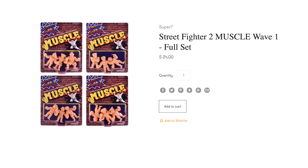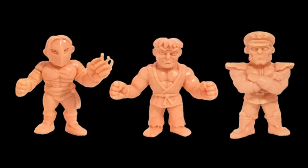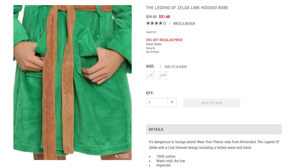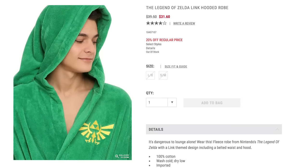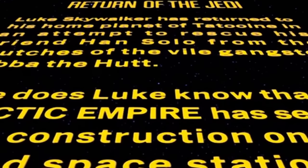Or you could use Street Fighter 2 muscle figures like these for Vega, Ryu, and M. Bison. But it's still cold out so cover yourself with a Legend of Zelda hooded bathrobe and link it together with a Return of the Jedi opening crawl scarf to stay on the warm side.